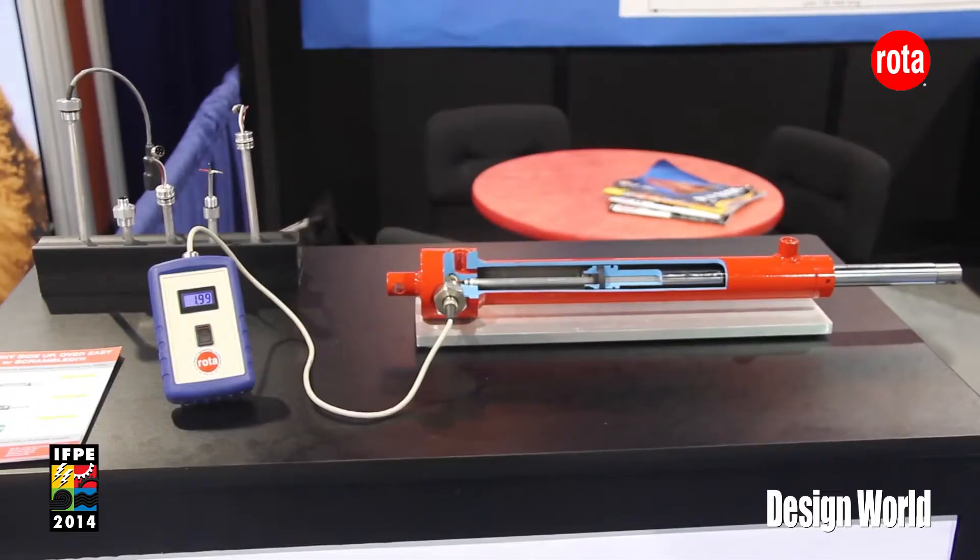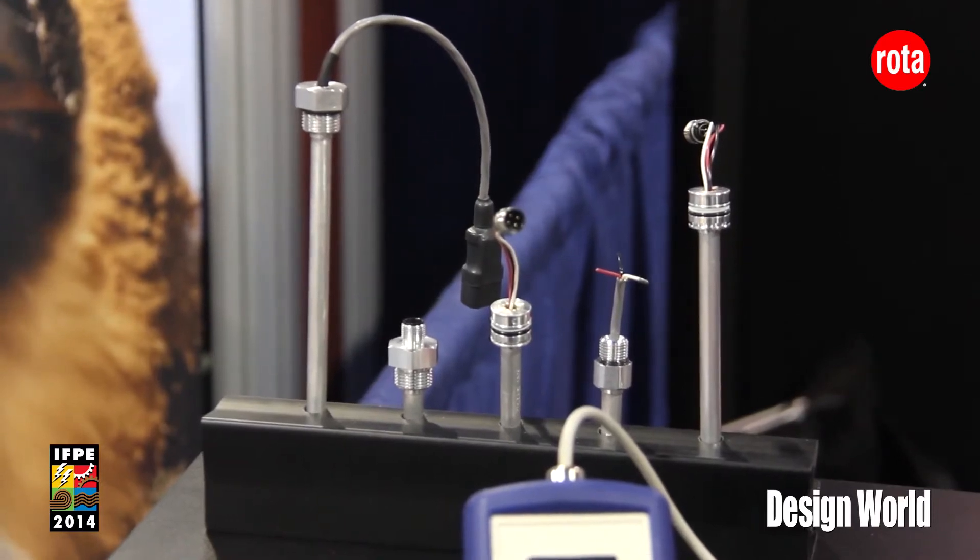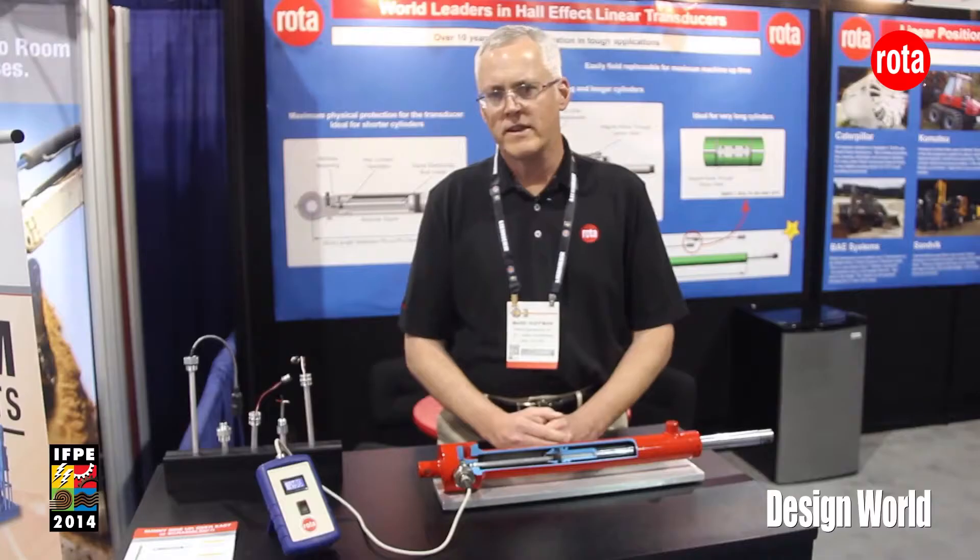Hi, I'm Mark Hoffman with Rota Engineering. I'm the Vice President of Sales and Marketing for the Mobile and Industrial Group. I'm here at IFP 2014 and I'd like to take you on a booth tour to explain our technology for sensing position of hydraulic cylinders.